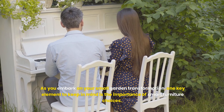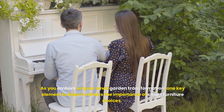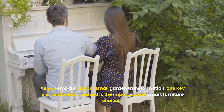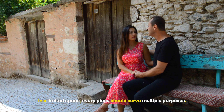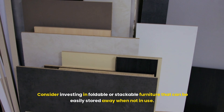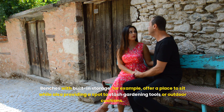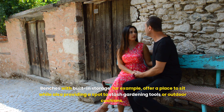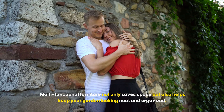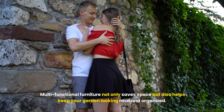As you embark on your small garden transformation, one key element to keep in mind is the importance of smart furniture choices. In a limited space, every piece should serve multiple purposes. Consider investing in foldable or stackable furniture that can be easily stored away when not in use. Benches with built-in storage, for example, offer a place to sit while also providing a spot to stash gardening tools or outdoor cushions. Multifunctional furniture not only saves space, but also helps keep your garden looking neat and organized.